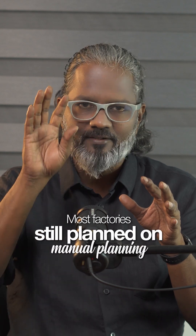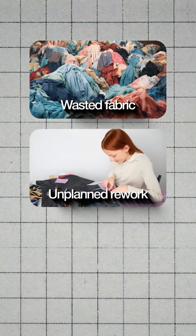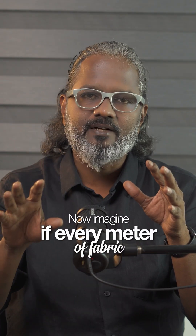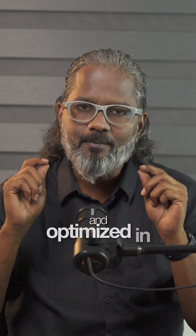Most factories still run on manual planning, rough estimates, and delayed quality checks. The result: wasted fabric, unplanned rework, and idle machines that silently eat your margins. Now imagine if every meter of fabric and every minute of work could be tracked, analyzed, and optimized in real time.